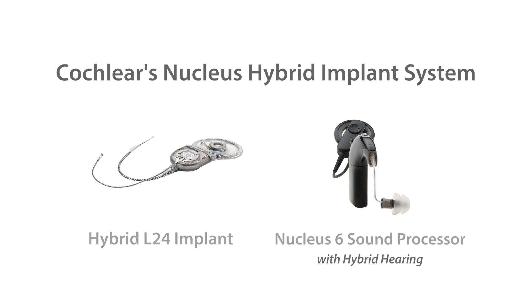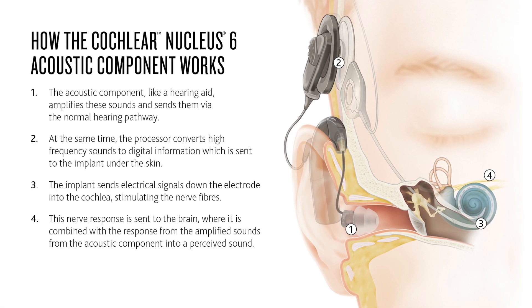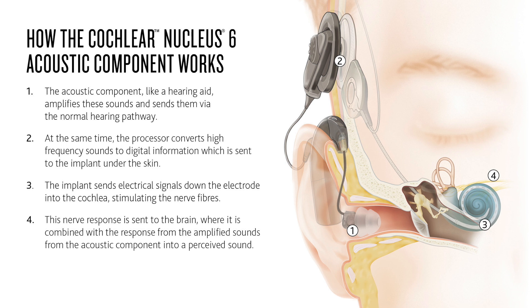The Nucleus Hybrid Implant System works by taking sound from the environment through the microphone, determining if it should be delivered as low-frequency acoustic hearing or as high-frequency electric hearing, and through one processing unit will provide the individual with an optimized hearing environment based on their hearing needs.